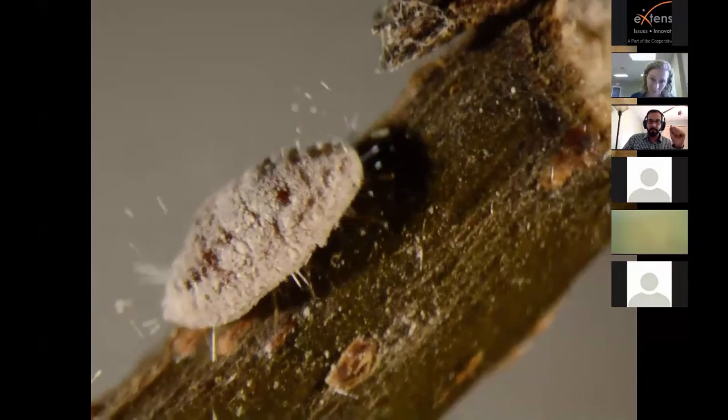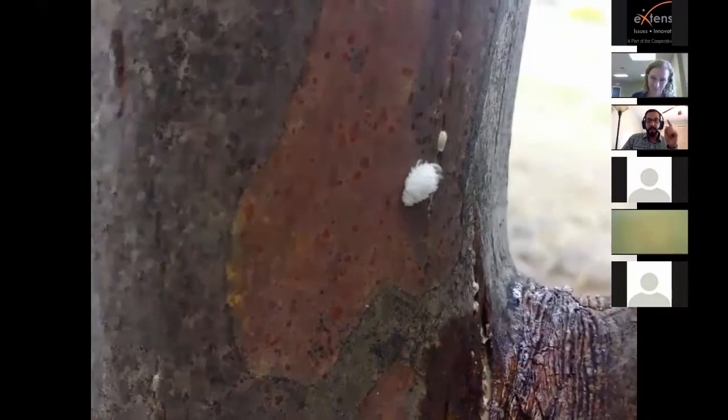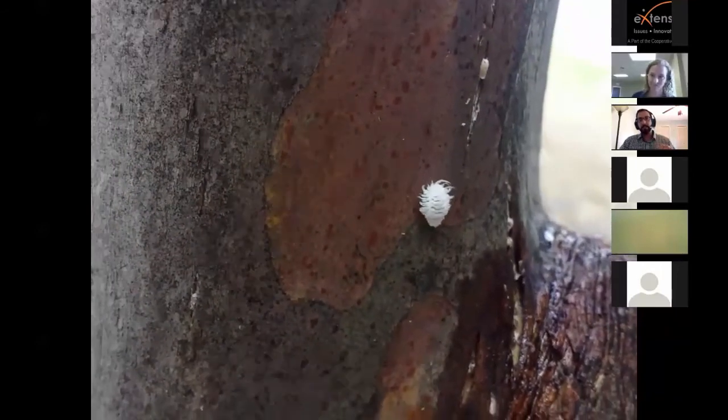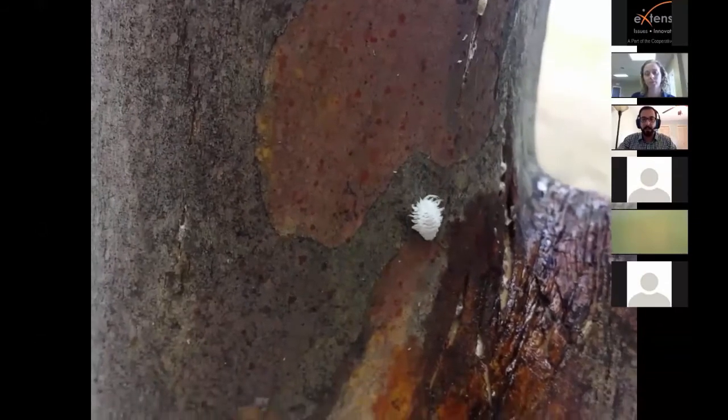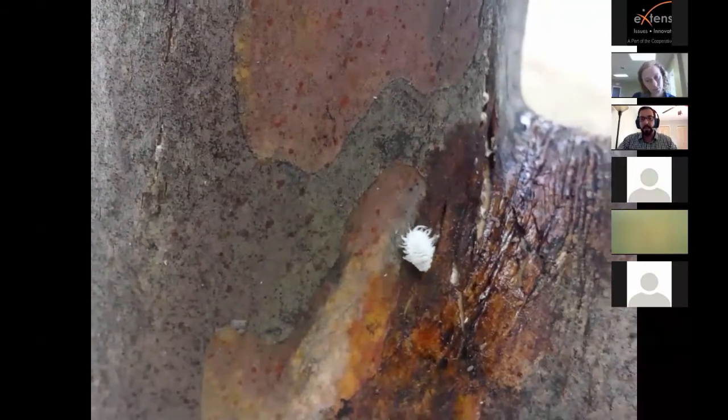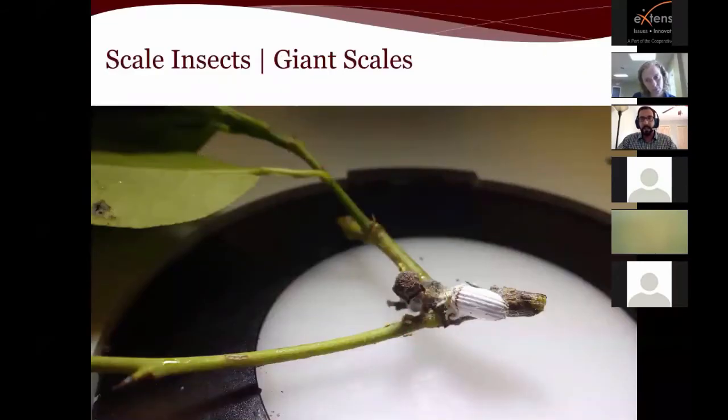Here's a mealybug walking up a twig. Now this one looks like a mealybug but is actually a type of lady beetle larva — don't be confused. You can tell the difference because a mealybug will not have other mealybugs in its mouth, whereas a lady beetle larva will be eating other insects, as they are predacious.